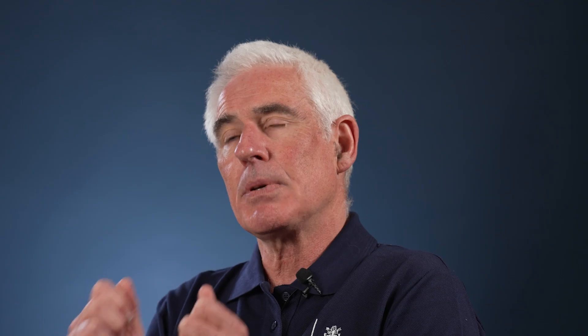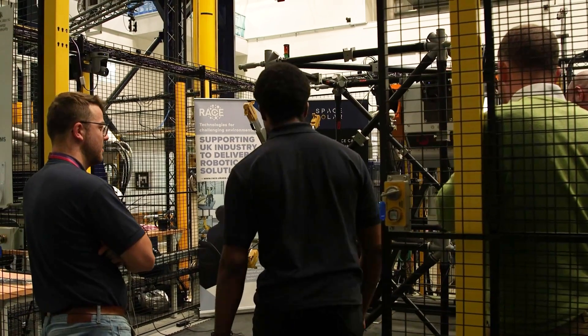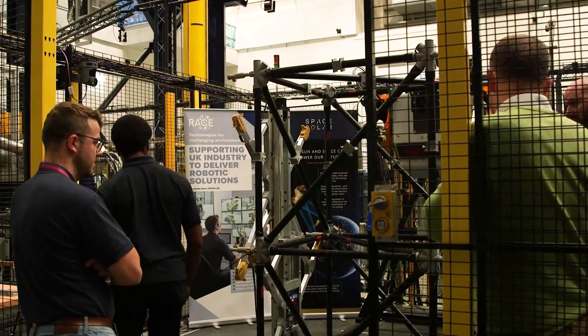Right now we're at a really important inflection point. To build a machine as complicated as a fusion power plant on Earth, to be fully remotely operated, is not so dissimilar to building the structures we're expecting to see in space — whether that's a lunar station, something on Mars, or whatever. We are talking very much about the future of humanity here.